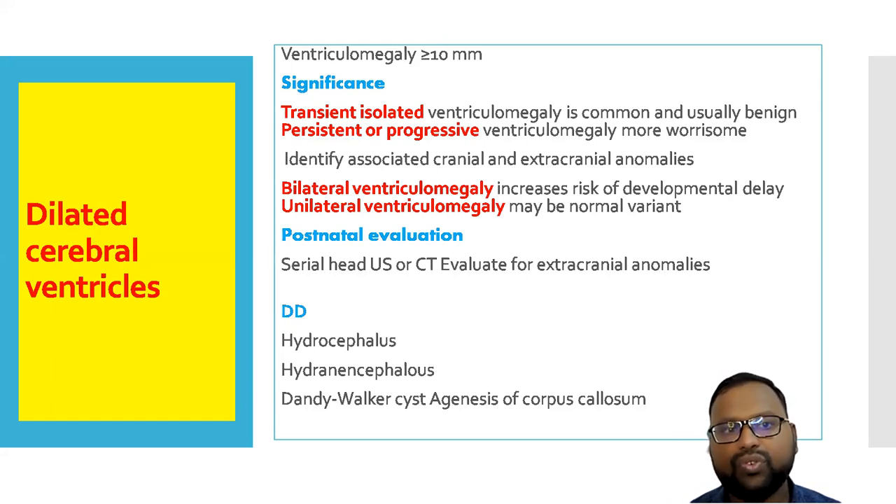First of all, if you get a fetal ultrasonography with dilated cerebral ventricles — when there is ventriculomegaly more than 10 mm, it is significant. You have to look whether it is unilateral or bilateral. Usually, unilateral ventriculomegaly may be a normal variant. If it is transient and unilateral, this condition is benign.